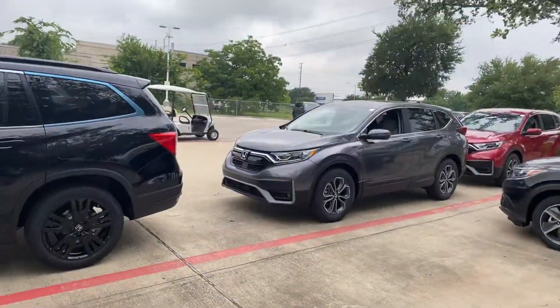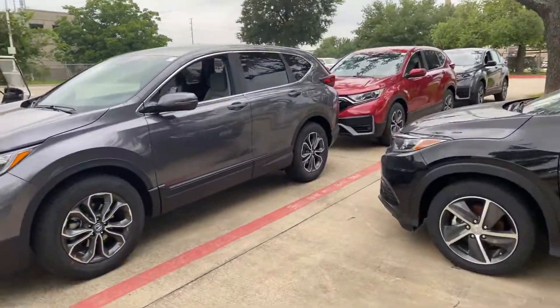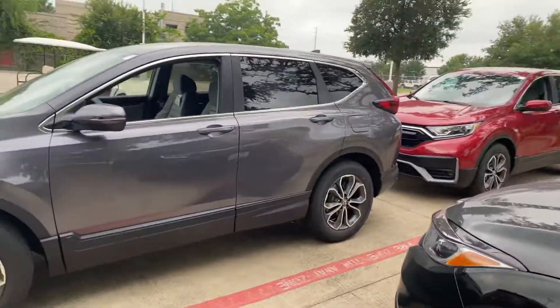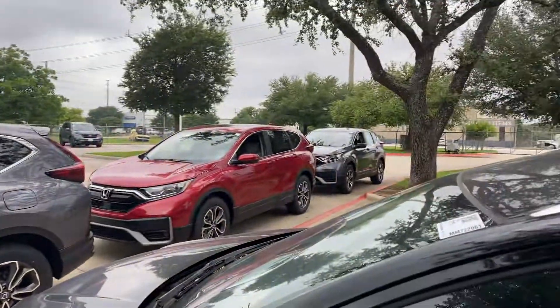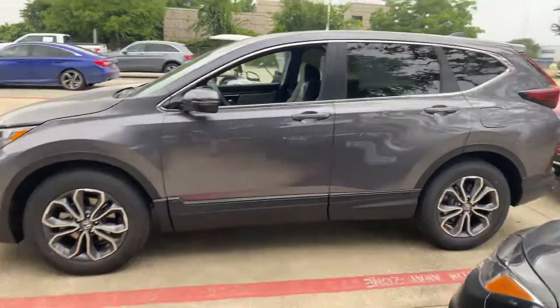Good morning, Hasina. It's Brad at Howdy Honda. I got your email looking for a CR-V EX. Pretty certain I don't have any in the lot right now except for Tourings, but this one may be pre-sold.